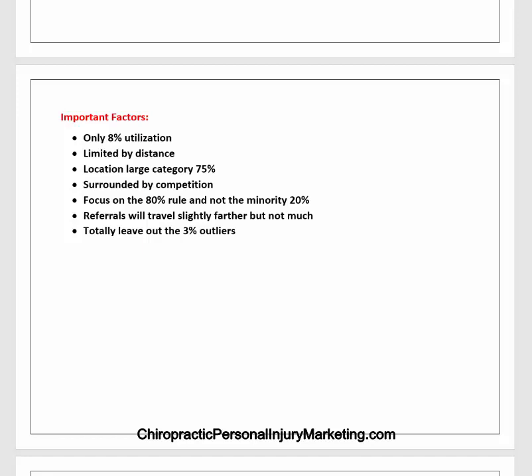There's only 8% utilization per year — only 8% of the population looks for chiropractors in a year. Eight percent is not abundance, so you have to pay way more attention to this. You are limited by distance, location is the largest category at 75%, and you're surrounded by competition. You should focus on the 80% rule, not the minority 20% — you'll get the best bang for the buck focusing on the majority. Referrals will travel slightly farther, but not much further. Even with a trusted source, they won't travel that much more.